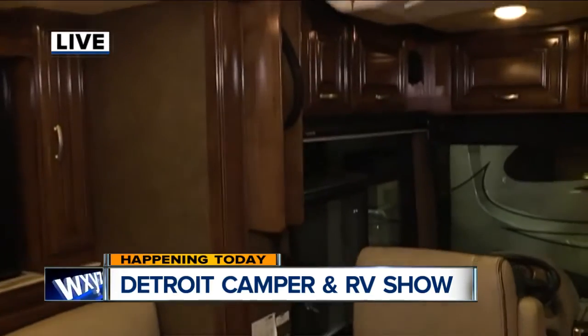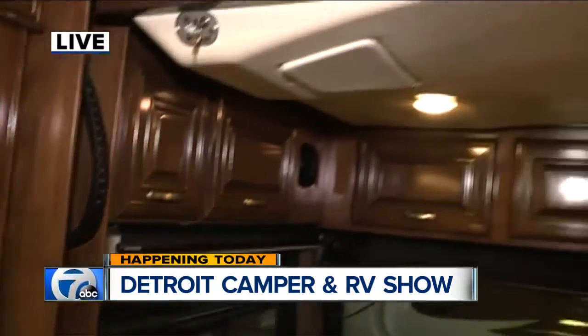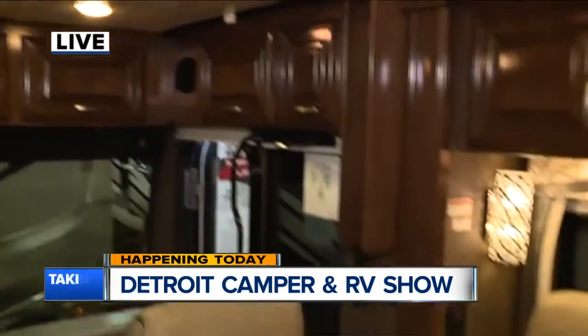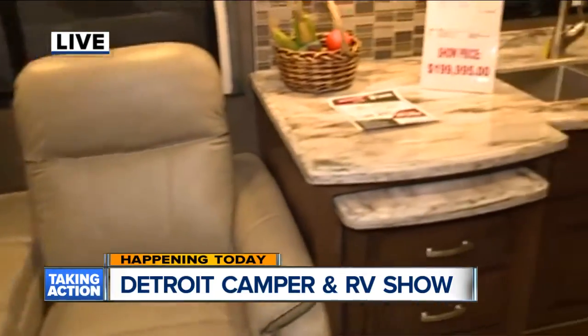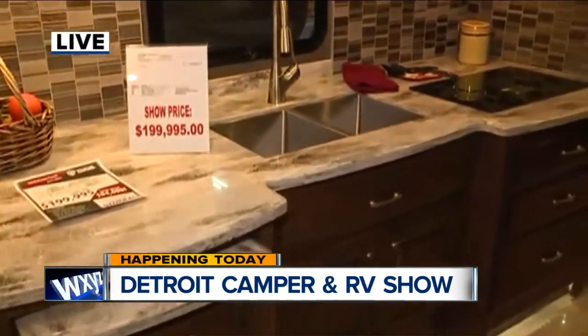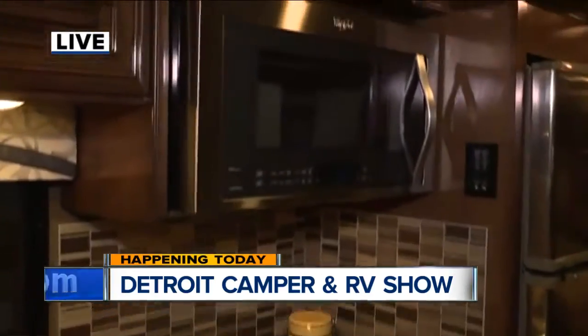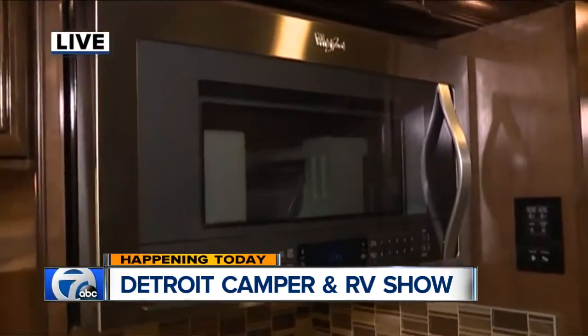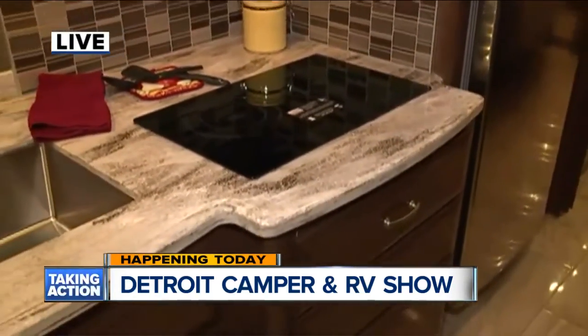So much storage, three TVs, comfy couches — it's huge though. Well, this has three slide-outs, so once we park this and open it up, it really opens the coach up. What campers are looking for is the storage, the ease of using the residential refrigerator, convection microwave, induction heated stove top — which is awesome. It really is like a second home.